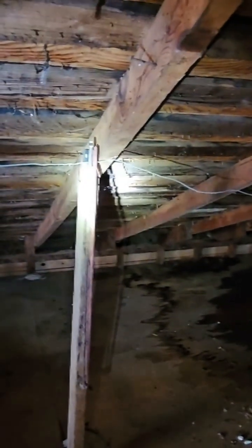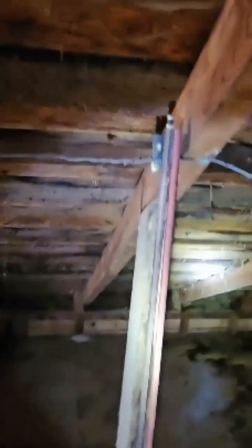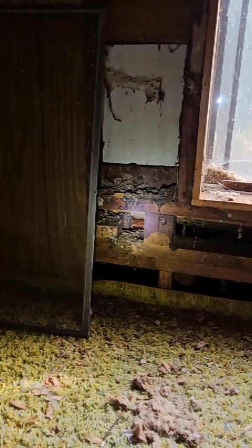What the heck is that? Looks like a bow for a fiddle, maybe. Here's the upstairs kind of bedroom — I'm not sure if this one quite makes ten by ten. As you can see, you can see the outside right through that hole.